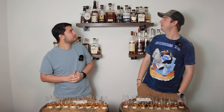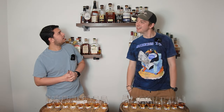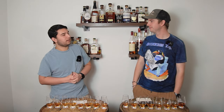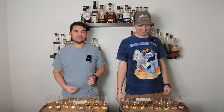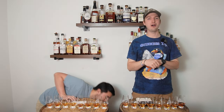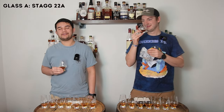I believe Stagg will win this one. I think it's going to be either Russell's or the Elijah Craig sample. I also think I'm going to be able to guess all of these — as I always say and never do. Let's see if I can do it today. Cheers to another blind!